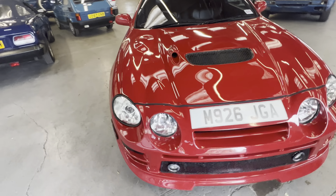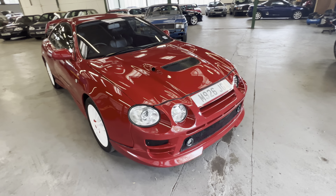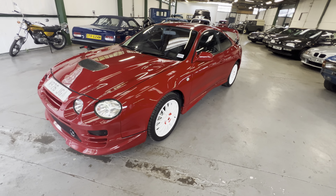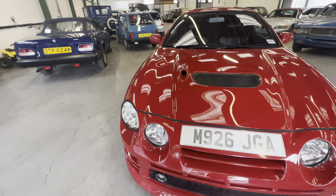1994 Celica GT4 here in bright red, two litre turbo. As you can see, specialist things — choice of two of these in our upcoming sale.